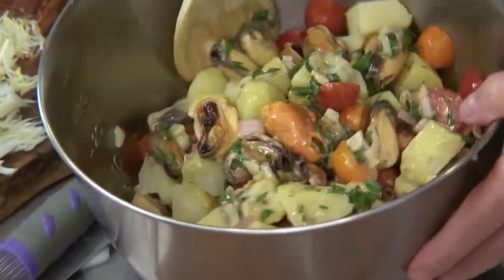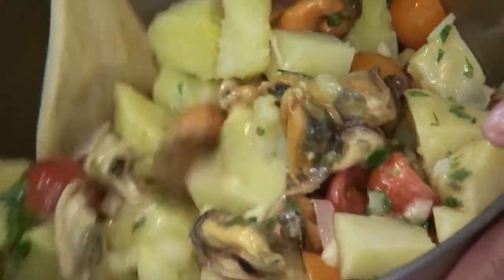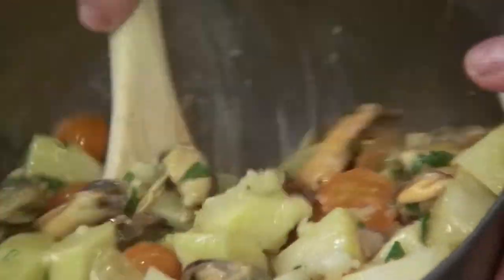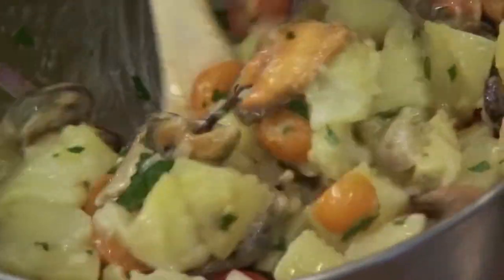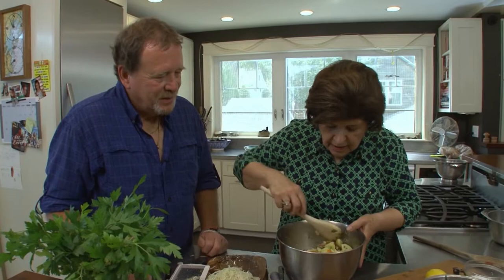I'm using a spoon, but normally I would use my clean hands to get everything really, really mixed well — because then you wouldn't crush it, you could feel it. So we're going to let that sit aside now. Oh, that's beautiful!